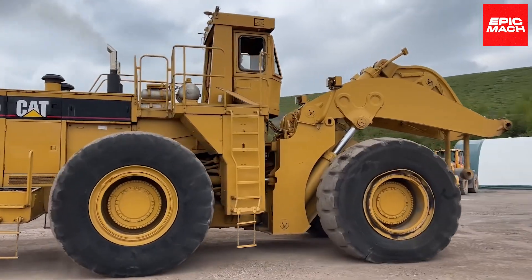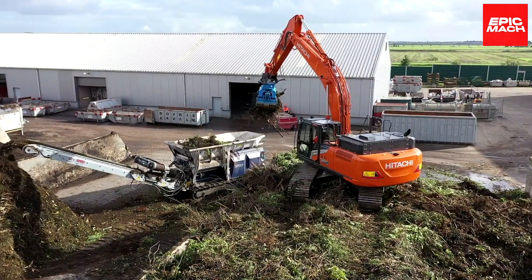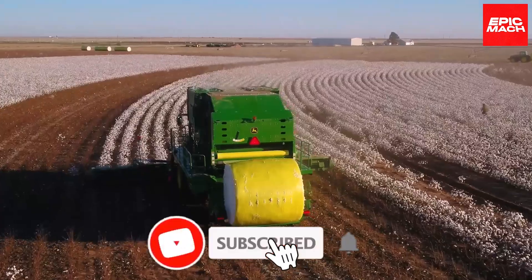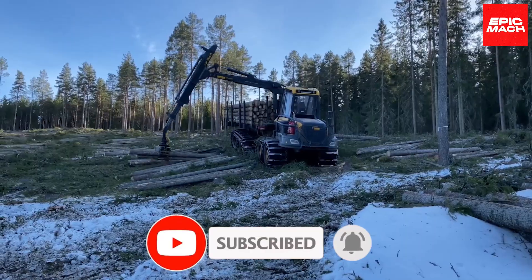Which heavy metal marvel was your favorite? Was it the Caterpillar 990, or was it a different machine? Let us know in the comments. Before wrapping up, make sure to like, subscribe, and hit the notification bell. If you liked this video, you might also like this one.